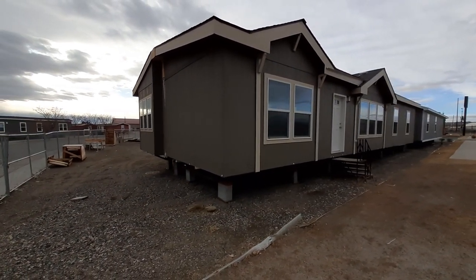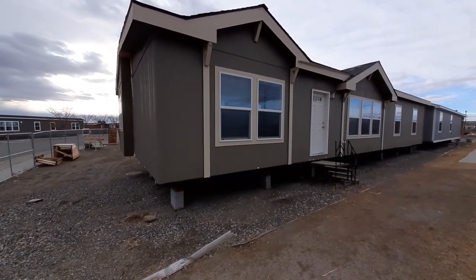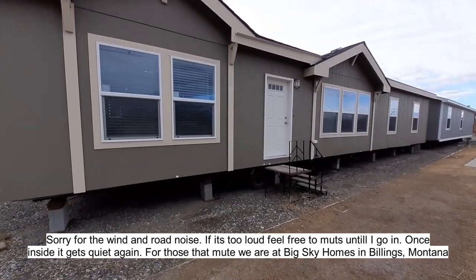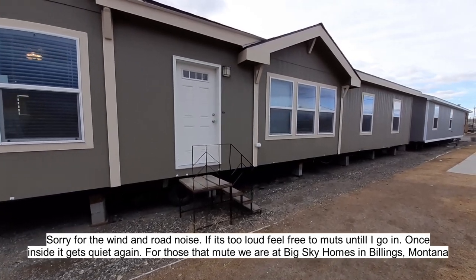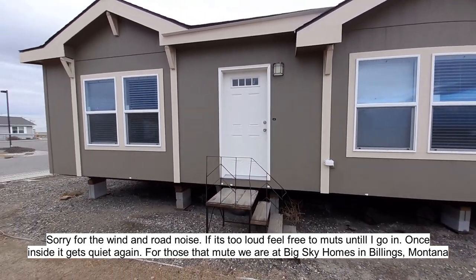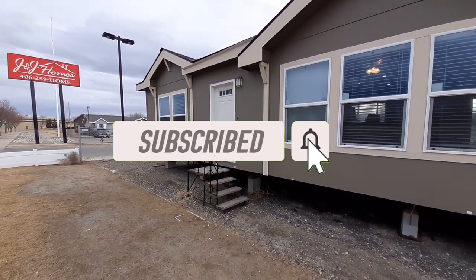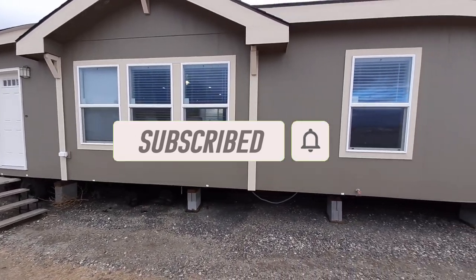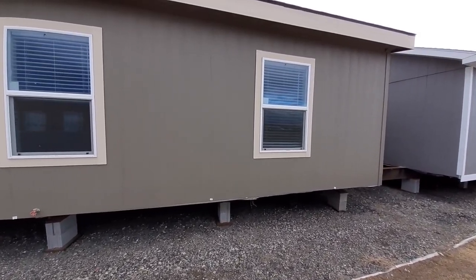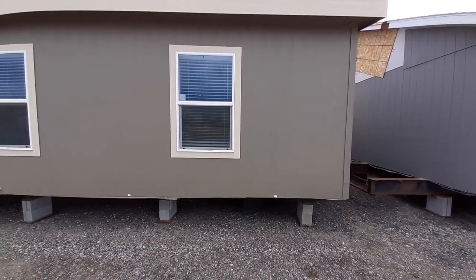Hello there. This is Nate with Nate's Manufactured Home Tours. Thank you for clicking on the video. Today we're going to take a tour of this double wide home here at Big Sky Homes in Billings, Montana. I think you'll like this one — it's a nice one with lots of nice little features on the inside. Don't mind JJ's Homes there in the background; that's another place I'm going to. They are kind of right next door to each other, but as for now we are at Big Sky Homes.